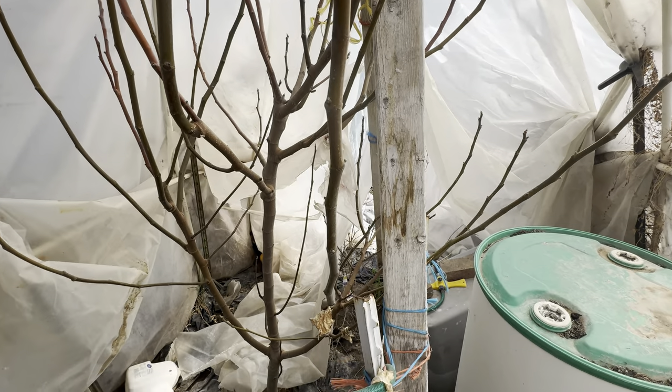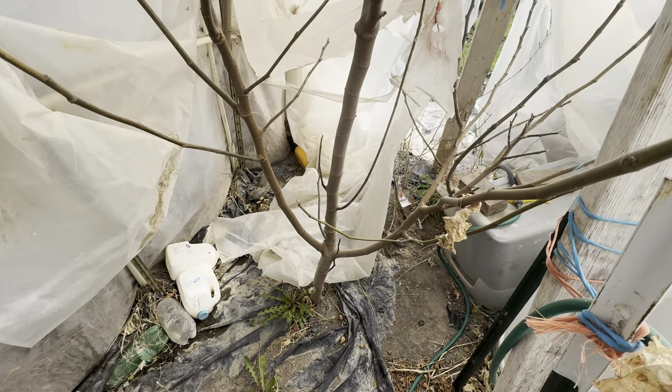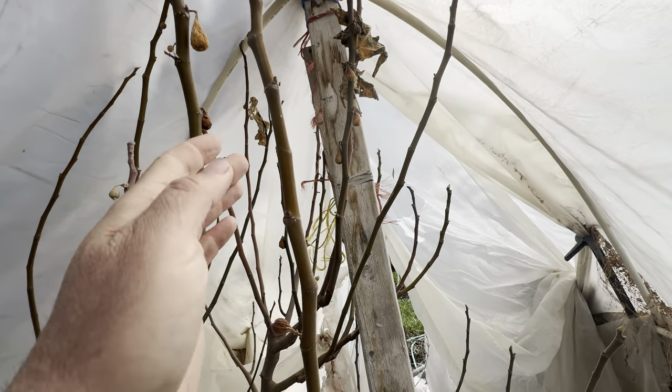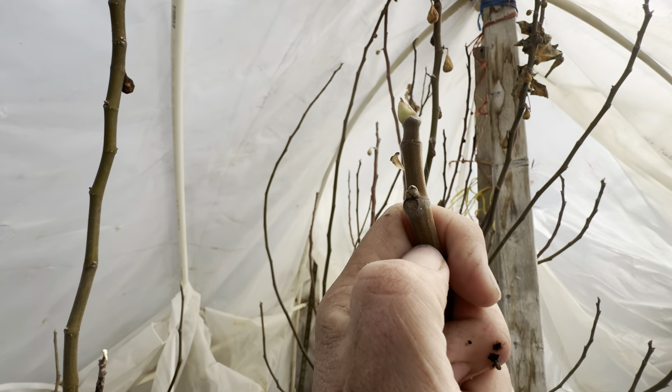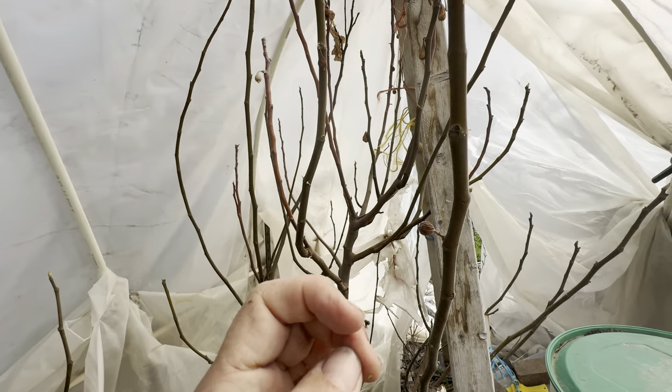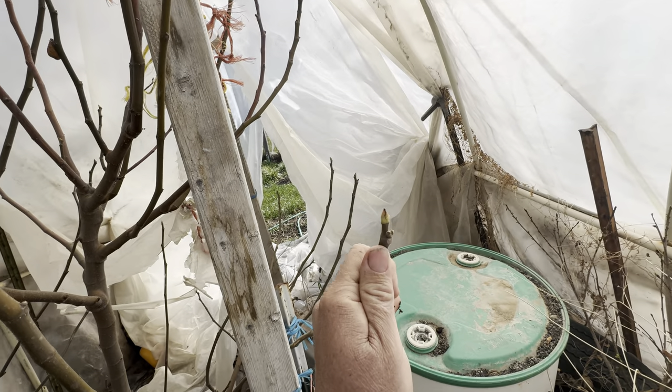If you take a look at this tree, this is our biggest tree. Take a look at that trunk — it goes way up to the top of the hoop house. These are only two-year-old trees. Ryan Maxwell in West Jordan sells really nice trees.